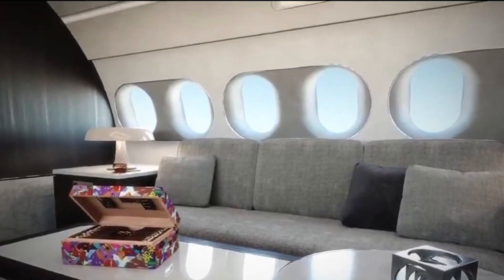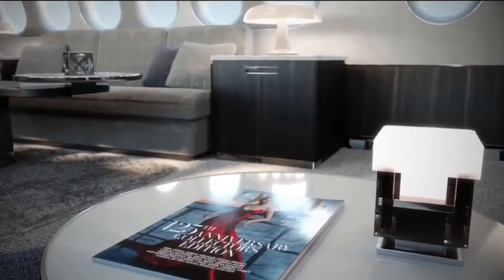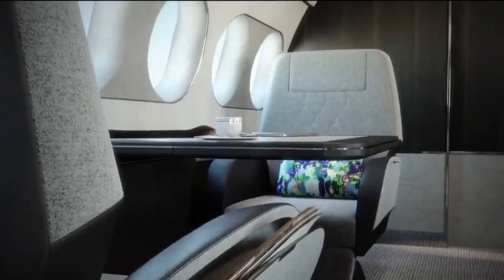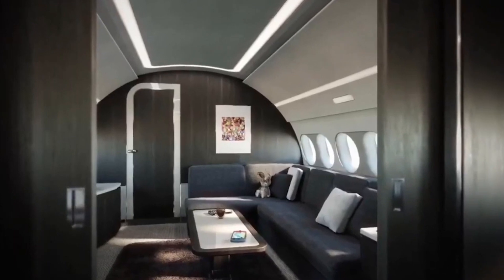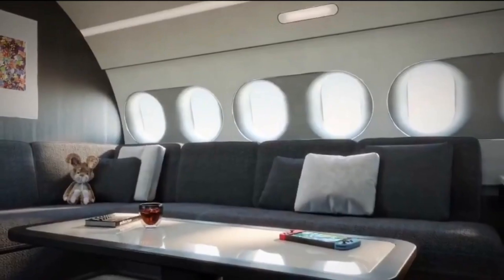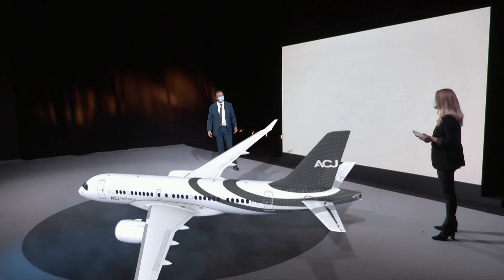"Having a perfect combination between range and size is brand new, and the ACJ 220 answers to that segment — with 5,650 nautical miles, roughly 12 hours, which is intercontinental range, and offering a large space across six areas. It's an impressive product, and on top of that it has unbeatable economics."